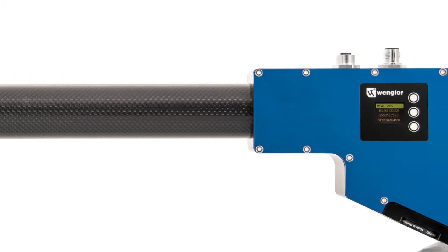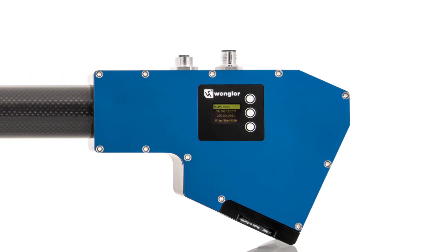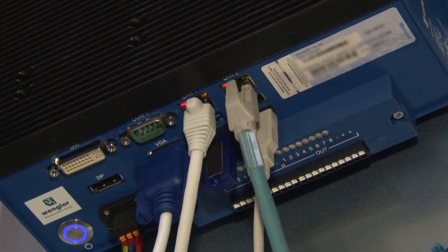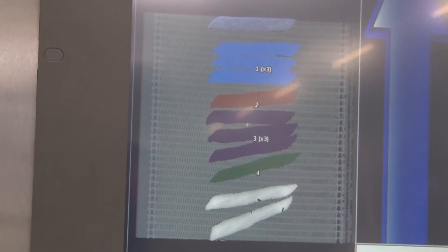WCAT 3D sensors work with a resolution of 12 million measuring points per second. First of all, with the help of a PLC, they process raw data as a 3D point cloud, which is rendered visible by means of special Wengler software.